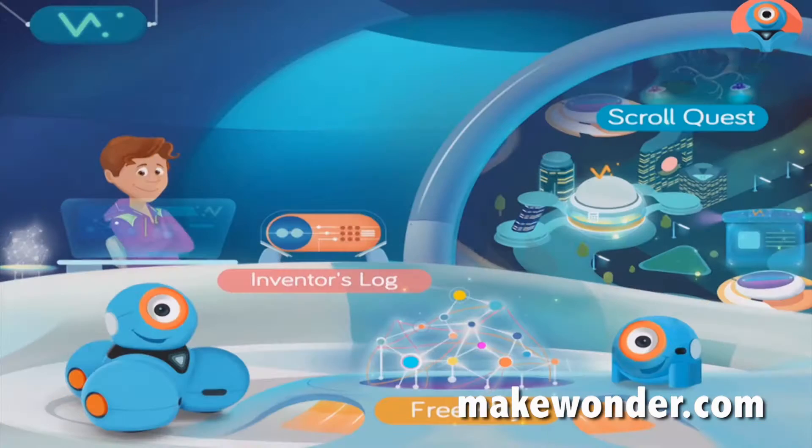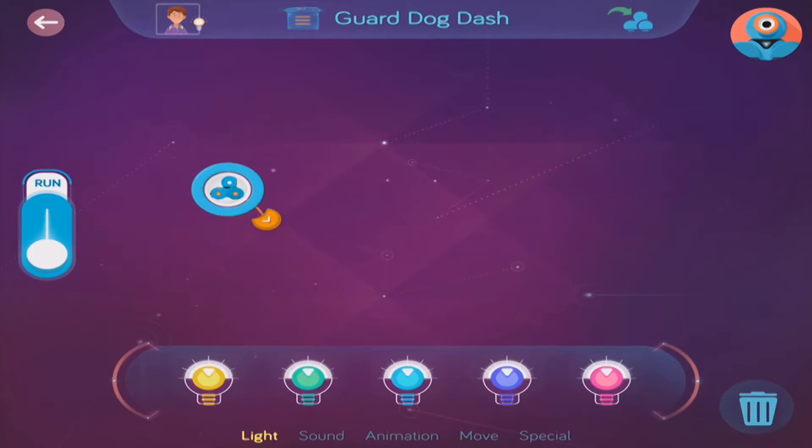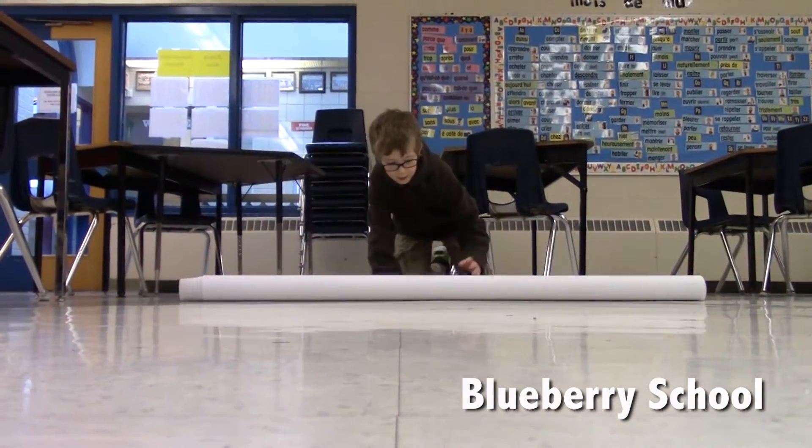Introducing Wonder, a revolutionary new app that is the best creative tool for programming robots, giving children the power to reimagine the world around them and bring their ideas to life.